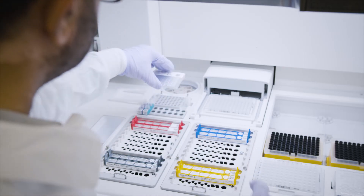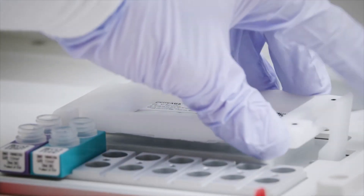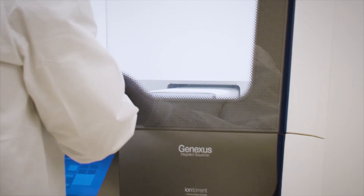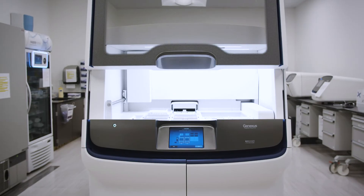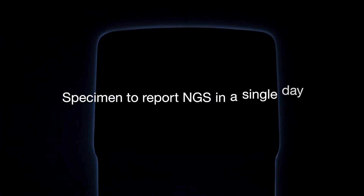The GeneXus system offers the ability to analyze individual samples cost-effectively, with unprecedented specimen-to-report automation. In-house NGS is now accessible like never before — your lab can go from specimen to comprehensive genomic profile in a single day.